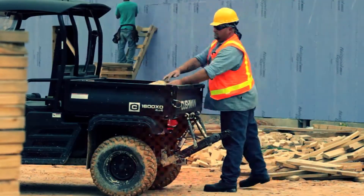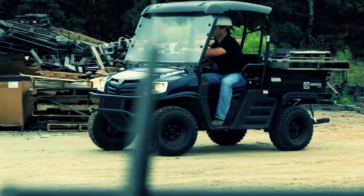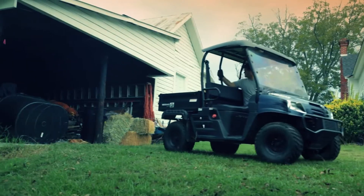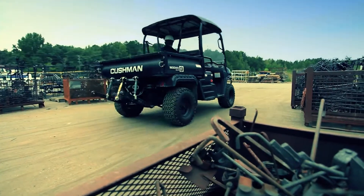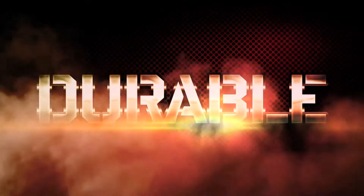Cushman vehicles are no stranger to a hard day on the job. For over a century, these workers have proven their grit on farms, factories and construction sites across the country and around the world. Tough, durable, relentless.